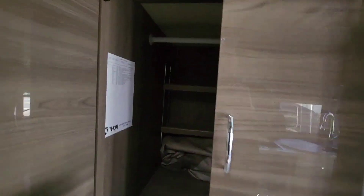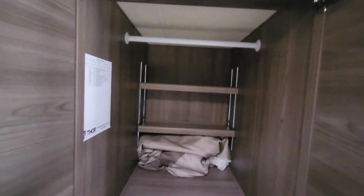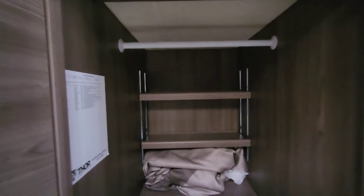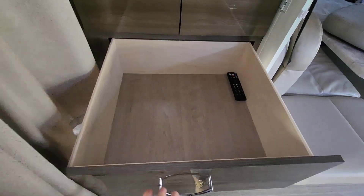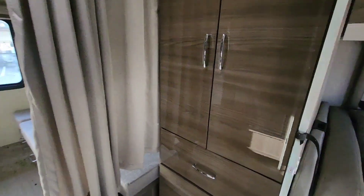Behind there, you're going to get a huge wardrobe for the master, which goes back to the end of the slide — so very, very deep with lots and lots of storage space. You've got three full-extension drawers right underneath there too. I can't get past the high gloss — it looks awesome.